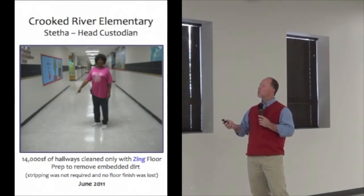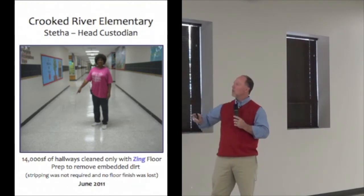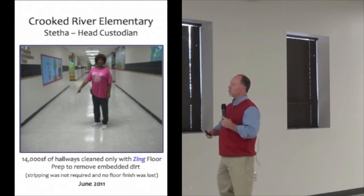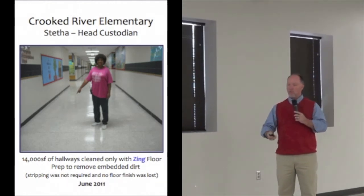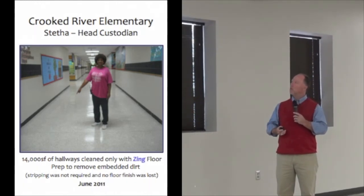Crooked River Elementary is the second oldest school, and it has terrazzo floor — the old terrazzo, probably put in around 1985. As you can see, we came in and were able to use the process without stripping the floors. So we have VCT and terrazzo, and it's very important for us to find a product that works on both of those.